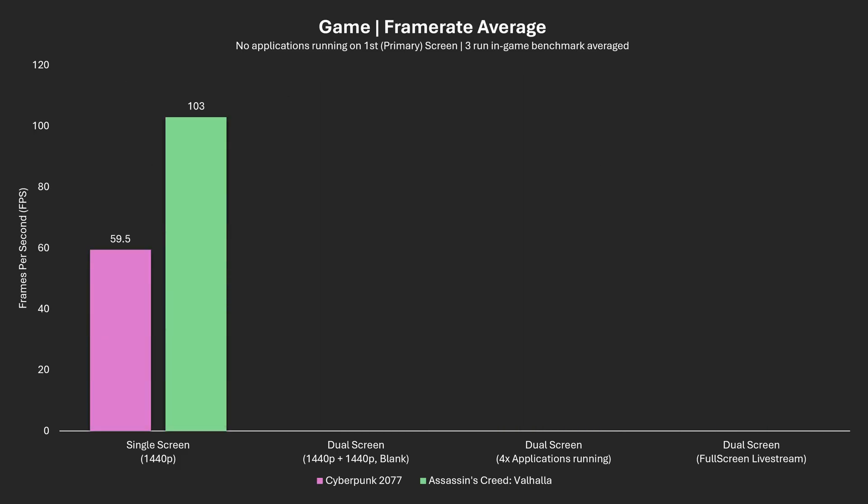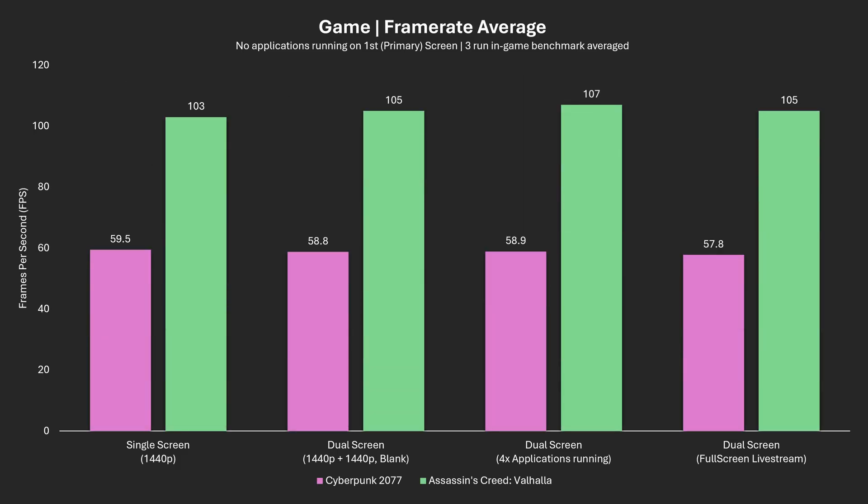Looking at average frame rate, only Cyberpunk is trending down when increasing usage with a second screen. Cyberpunk drops from 59.5 to 57.8 FPS, which is around a 3% change. Assassin's Creed Valhalla is within margin of error and seemingly didn't get FPS affected. All of this tells us that it's not enough to just have another screen connected for it to impact your performance — rather, what you're choosing to do with your second screen is what matters.